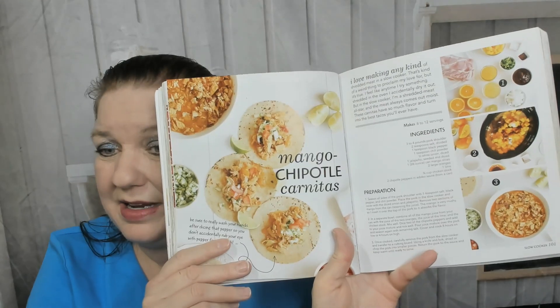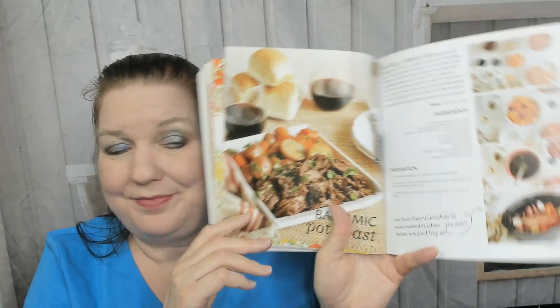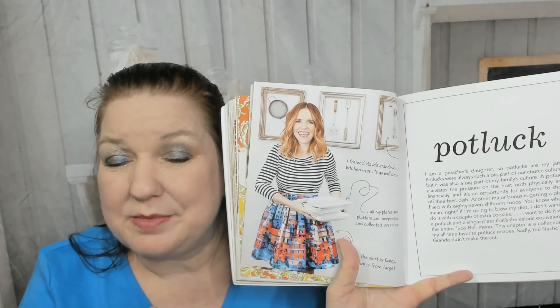Now we're in the slow cooker chapter — very exciting. There's jambalaya in a slow cooker, chicken and dumplings — I've actually made that in a slow cooker for my boyfriend and he loved it, thanks to someone's YouTube recipe. Mango chipotle carnitas, turkey chili in the slow cooker, barbecue baked beans — it's been too long since I made those from scratch instead of opening a can. And balsamic pot roast — it is pot roast season right now, it's still winter.